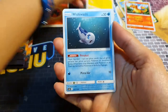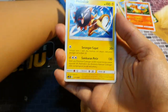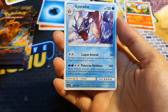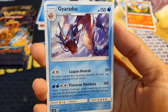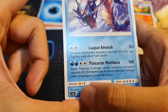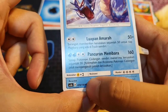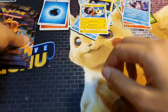Alolan Geodude, Wishiwashi, Energy. The uncommon is Heliolisk and the rare is Garchomp — nice. They follow the design of the Japanese cards very closely, the rotation marker and rarity system follows the Japanese cards as well. So these would be legal to play at tournaments.